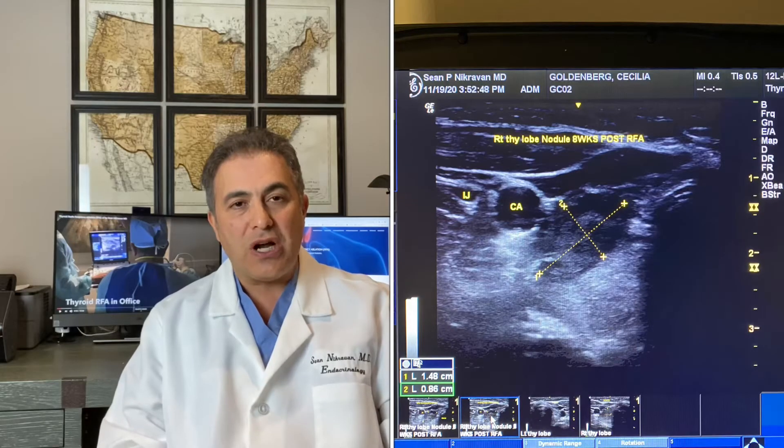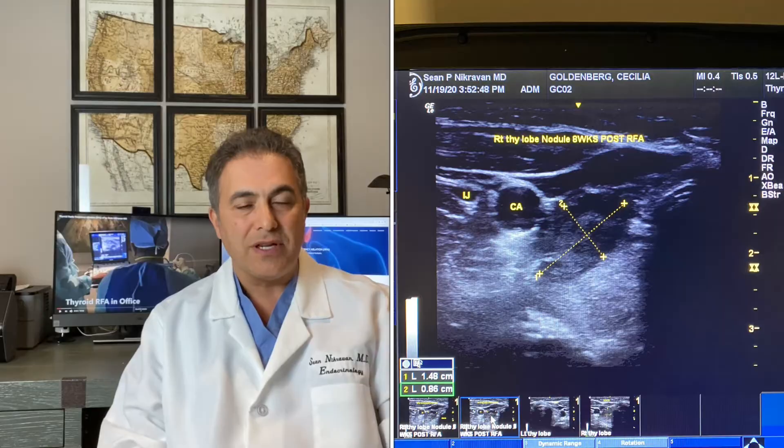She had a right compressive 2.9, almost 3 centimeter nodule, and upon follow-up, you can see that her nodule has substantially decreased in size. Her nodule has gone down initially from 2.99 centimeters, now down to 1.48 by 0.86 centimeters in just eight weeks. The patient has done excellent, and here's her interview.